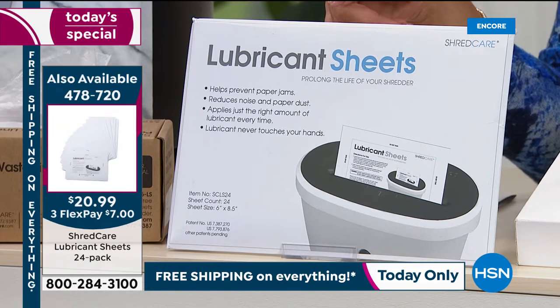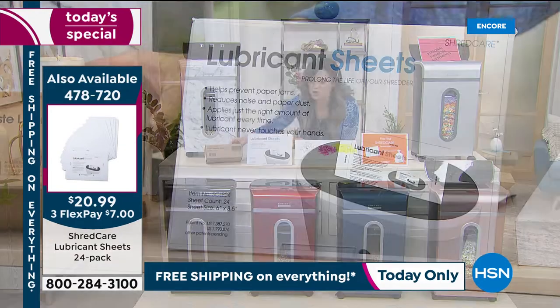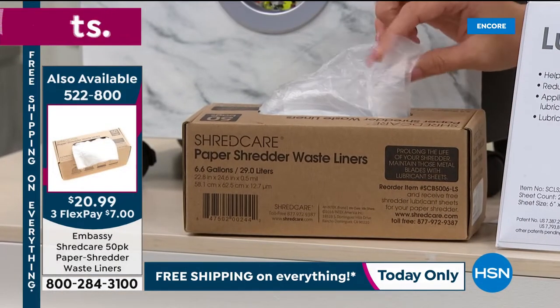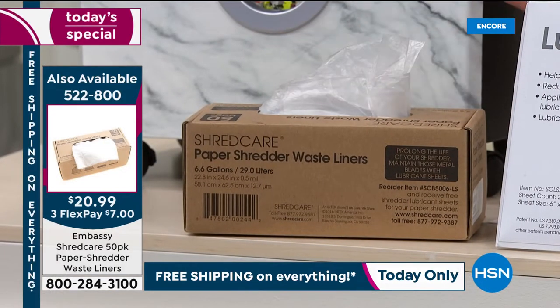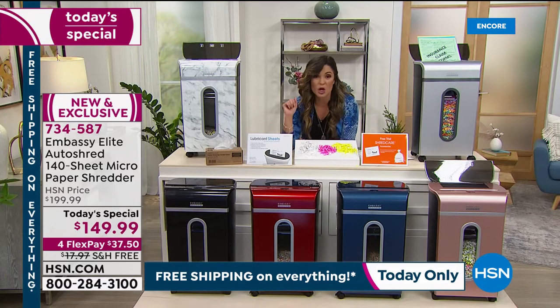The item number is 478-720. It's really nice to get 24 of them. We also have the paper shredder waste bin liners — a box of 50 that you put inside your bin, and when it fills up you just tie it off and throw it away, no worries. It's the same price as the lubricant sheets and just makes it really easy and simple. We still have a handful of these available but they're definitely going to go.